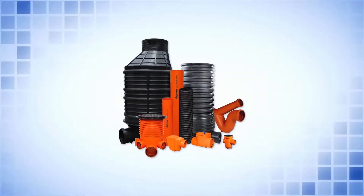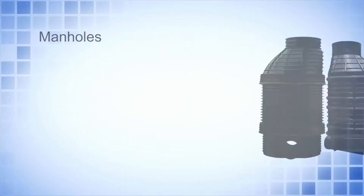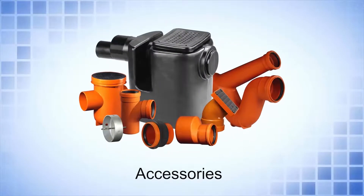New Drain comprises a complete piping system, different sizes of inspection chambers, manholes, covers and accessories.